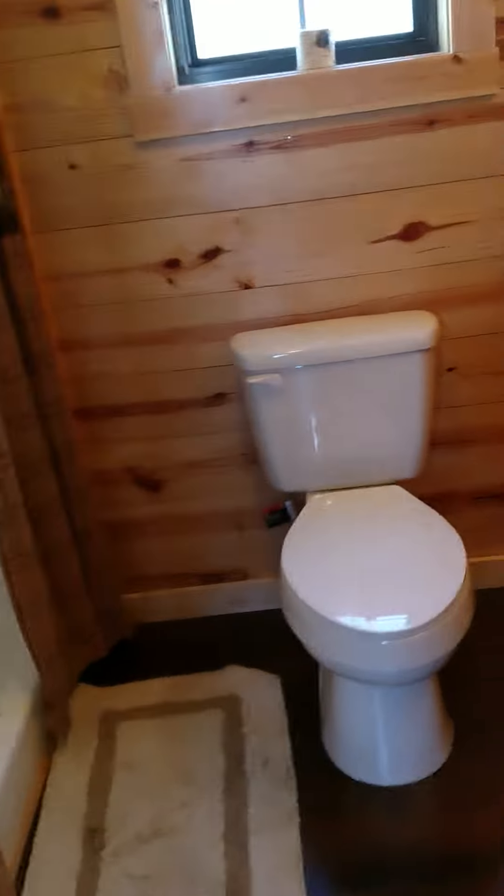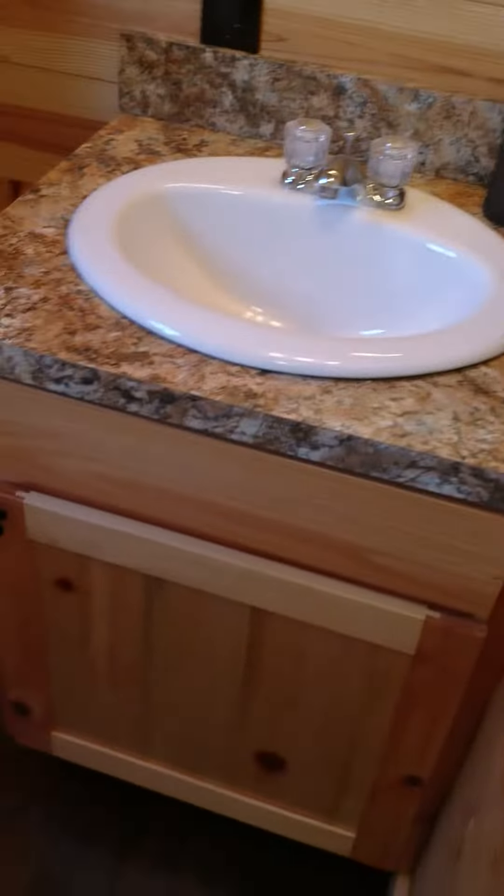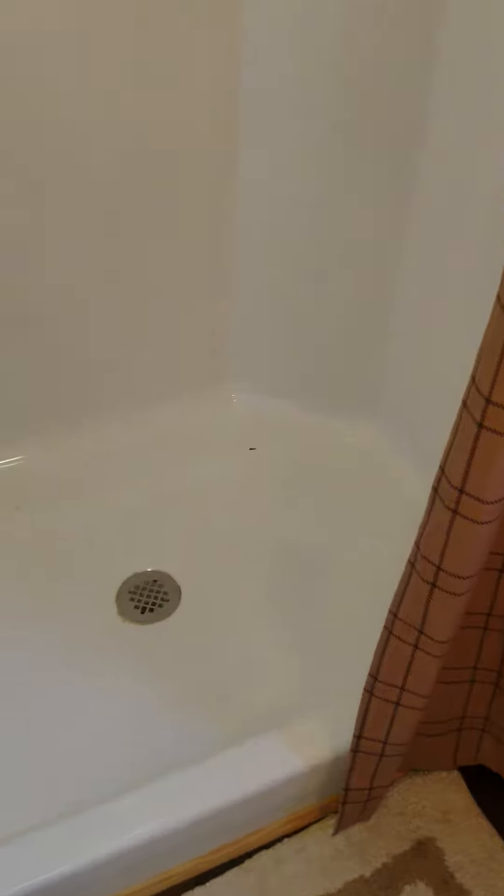First door to the left is the bathroom. I've got the toilet, vanity, and a larger floor plan or footprint for the shower stall.